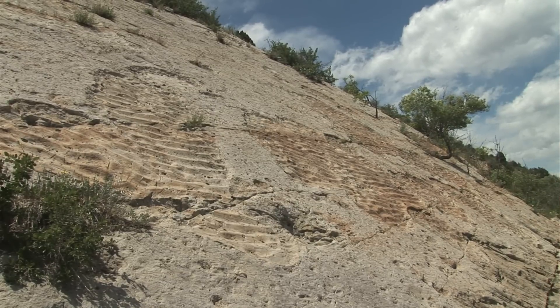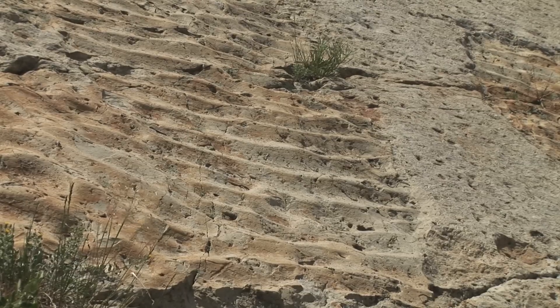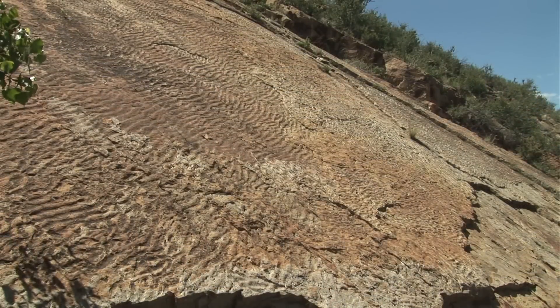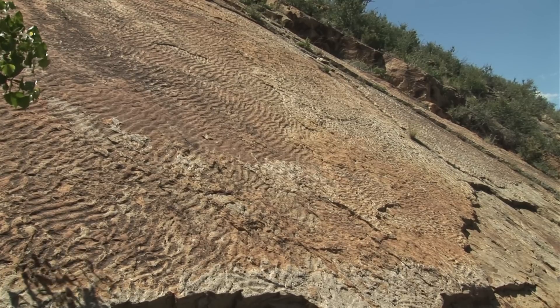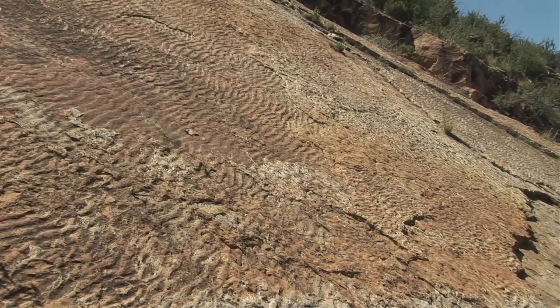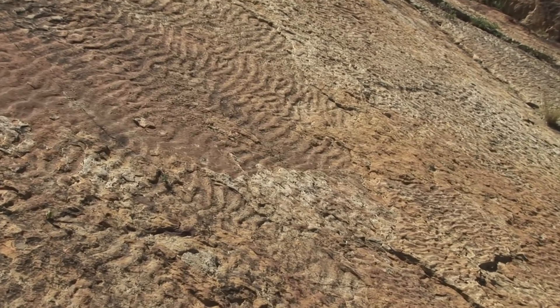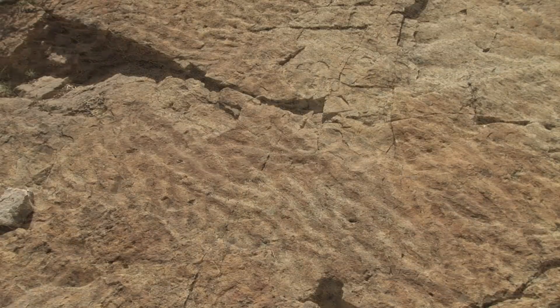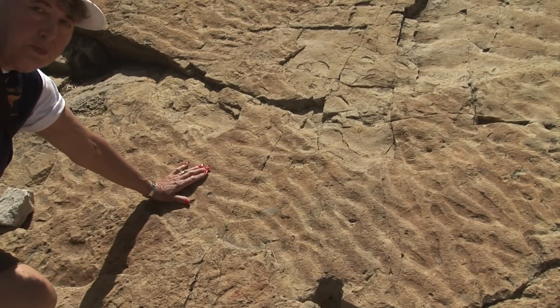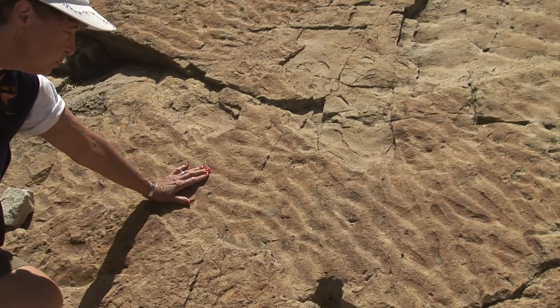These ripple marks are the remains of the western shoreline of an ancient inland seaway that once covered much of the central United States during the Cretaceous geologic period. These shoreline vestiges can now be easily seen here at Dinosaur Ridge, which is located just west of Denver, Colorado. Here's an example of the shallow ripple marks made by the waters of the inland sea during the Cretaceous period.